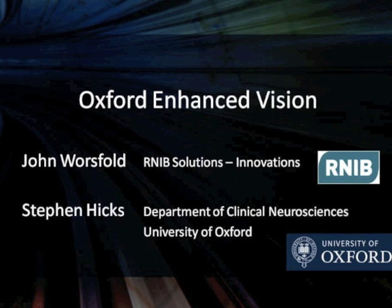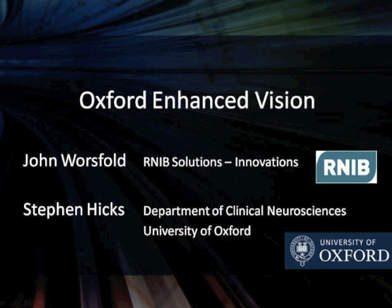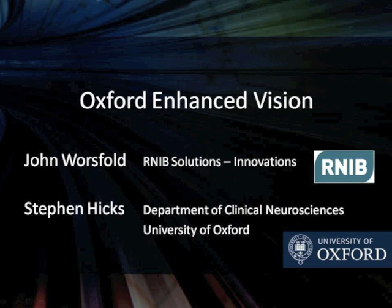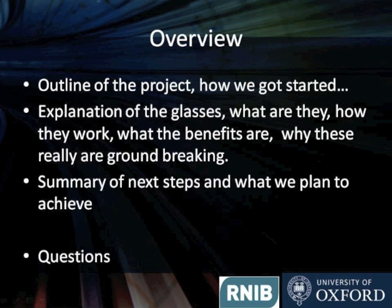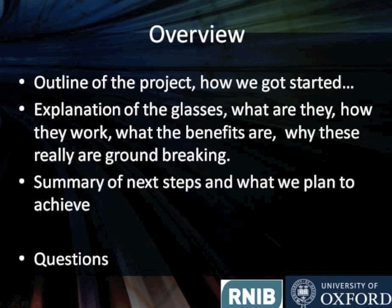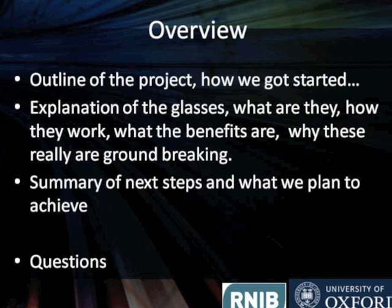Good morning everybody, my name is John Worsfold from RNIB Solutions. This morning, myself and Stephen Hicks are going to be talking about the next step — enhancing personal use of mobile technology in the form of wearable technology. The title of the presentation is the Oxford Enhanced Vision. The running order for the next 20-25 minutes will be an outline of the project, how this came about, how we got started, then we'll hand over to Stephen to explain the technicalities and benefits, and then a quick summary of what we plan to do.